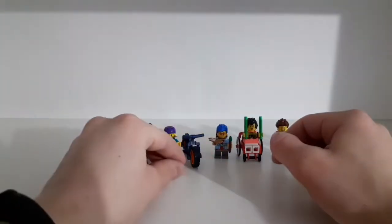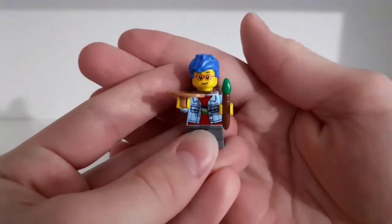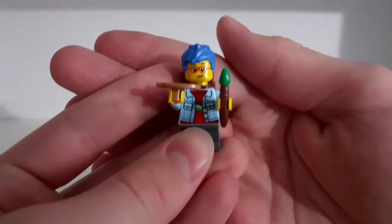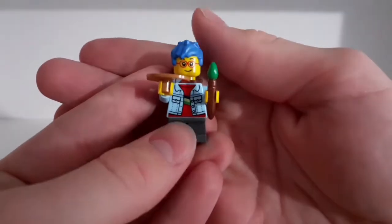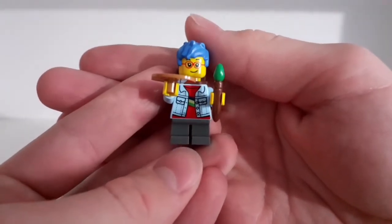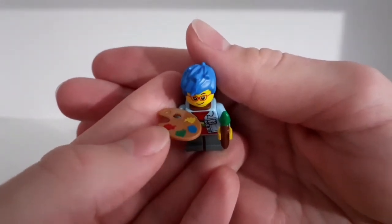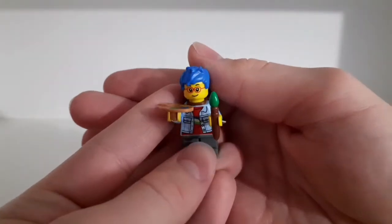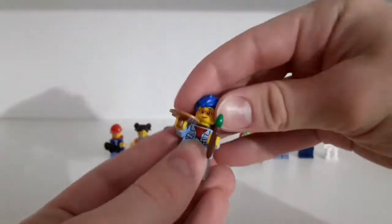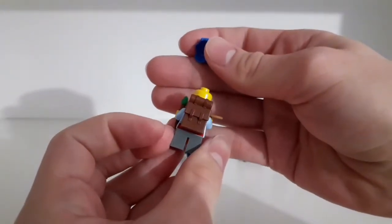The next minifigure is pretty cool as well. I believe this is a girl, though I'm not 100% sure. She has a pretty cool printed torso, the small legs which you can't bend, a paintbrush with paint, cool-looking blue hair, one expression, and a big brown backpack.